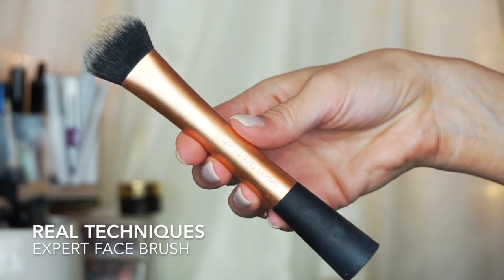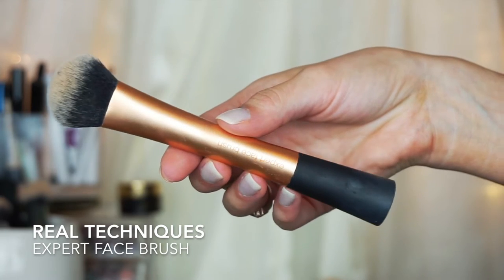Also from Real Techniques, this is a good face brush if you didn't want to order the Morphe one. It's called the Expert Face Brush and it's great for blending in your foundation as well as concealer. You can get this at Target, Walgreens, and similar stores.